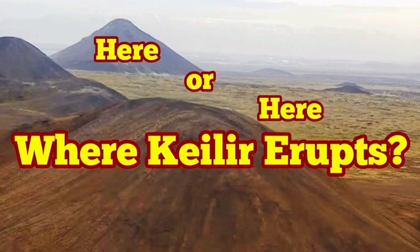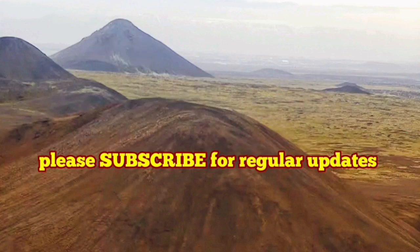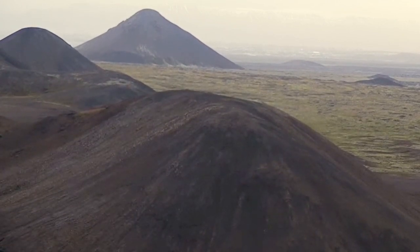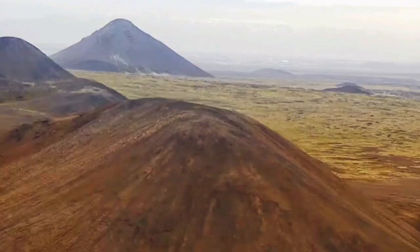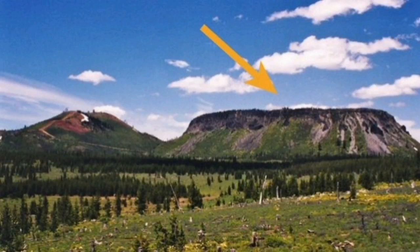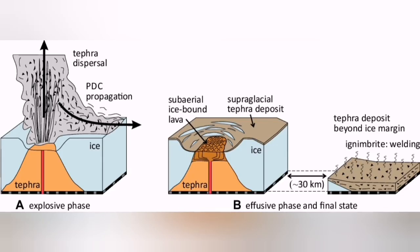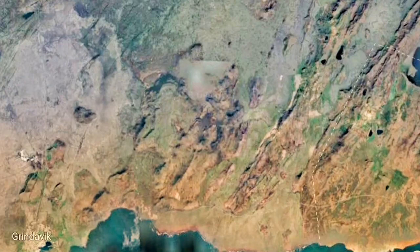Where will Kailir erupt? Kailir is the name of the hill that has given its name to the surrounding area. When these tremors and the potential for eruption came into the news, Kailir itself is what we call a tuya — it's a plug. It's an under-ice eruption of lava, an ancient one, and the lava restricts its growth so it forms a cone. The cone is nothing like a real volcano; it's just been restricted by the ice and the piling up of the lava.